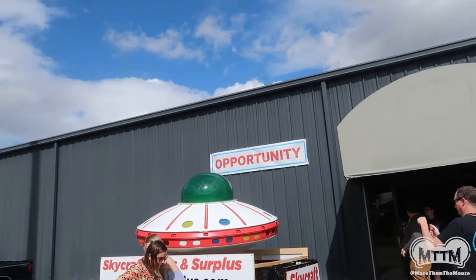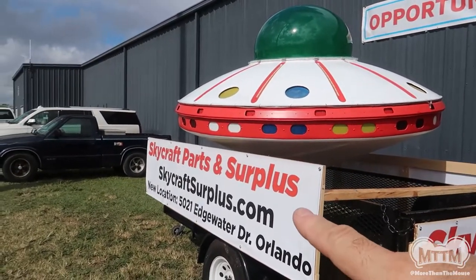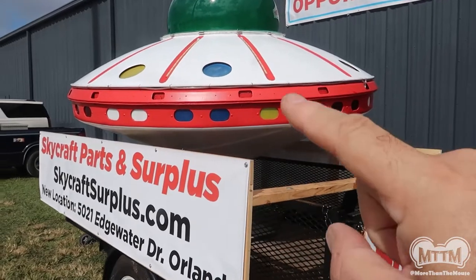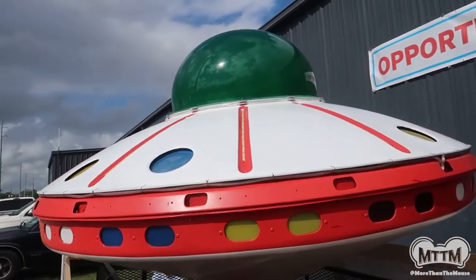We're heading to the Opportunity Building, which is sponsored by Skycraft — by the way, the best electronic parts store in the area. If you need parts, this is the place to go. They're amazing. And they've got a spaceship. Let's go in.